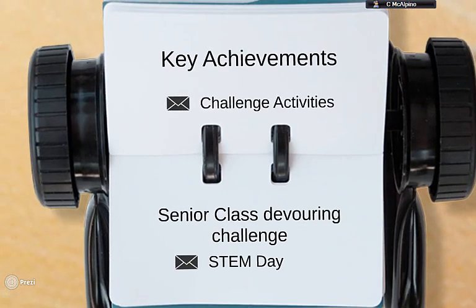Some of the key achievements for myself — first of all, when the pupils finally completed the last challenge and they were all high-fiving and running about daft, it was really good to see them finally achieve it.